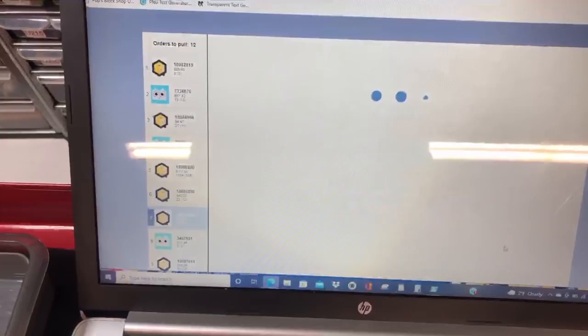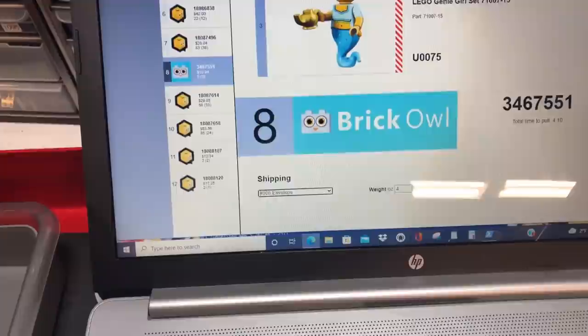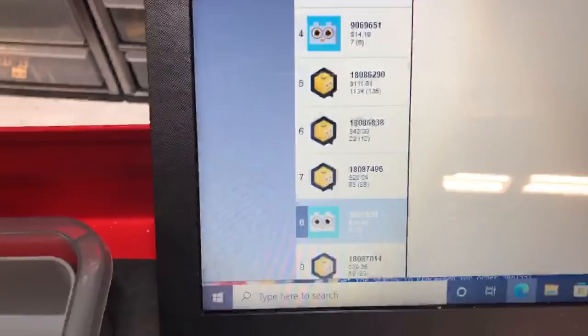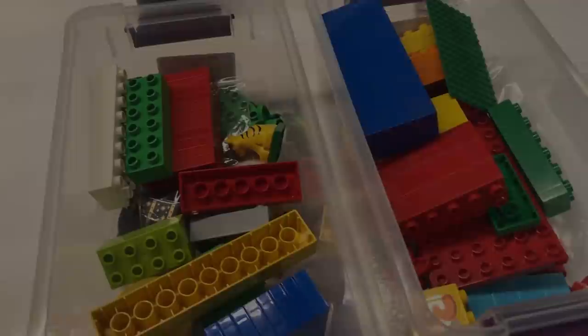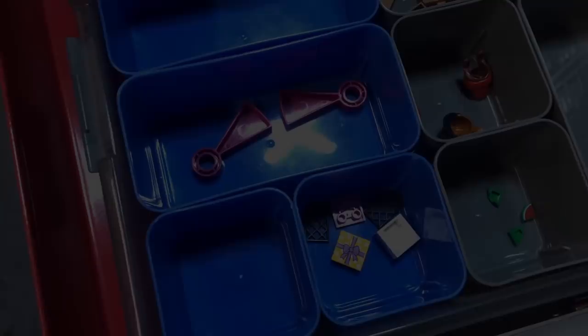This is where yesterday I had some trouble — it made it, went to the next one. The second time I had an issue going from order eight to nine. So we're on eight here, set the weight. As long as I see that move down to nine, that means it worked — it worked! This order is a lot of Duplo. I checked the weight when doing the label — it's over a pound. It's a $28 order, so that's why I don't typically sell Duplo, but this one we'll deal with.